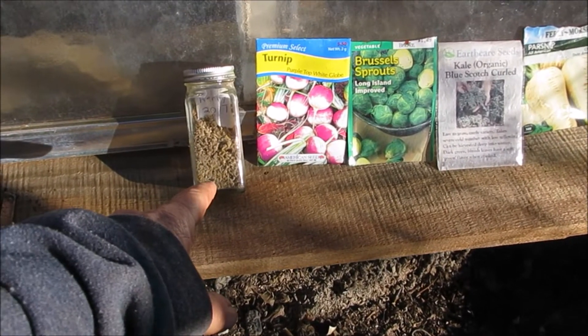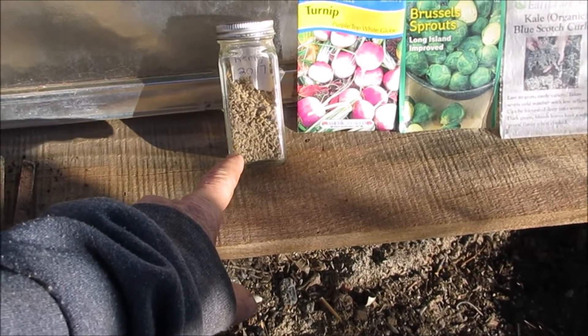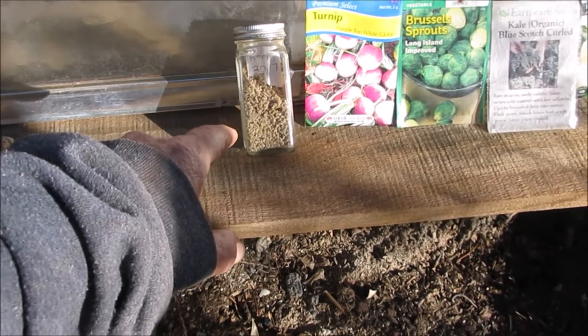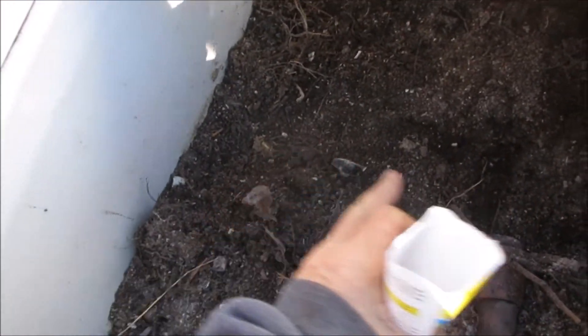If I can get some tomatoes coming up and I have to, I can pot them and take them into the sunroom. We'll see what happens — I've got enough seed to experiment with. I just planted a group of turnips.